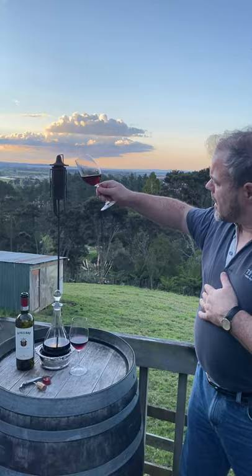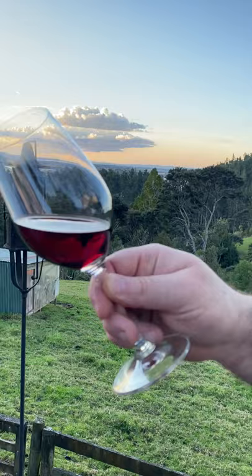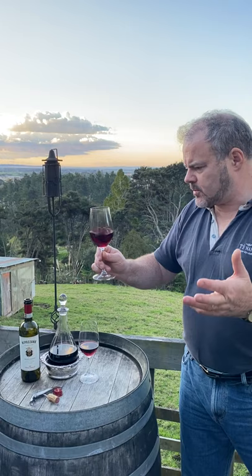To look at the wine in terms of colour, we've got a lovely translucent red — certainly not opaque, a beautiful ruby. Not particularly strong legs when I swirl it.